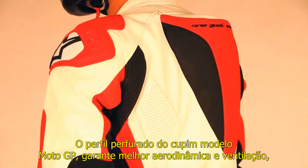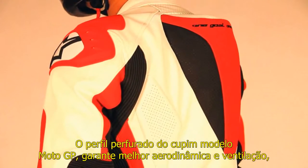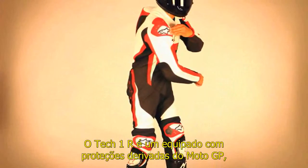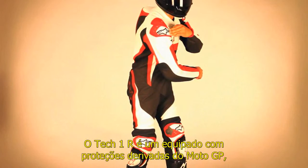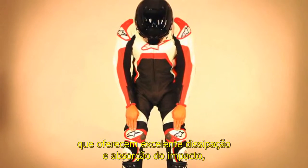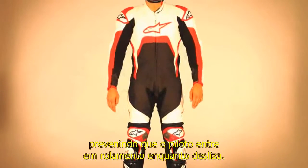A MotoGP profile perforated back hump offers improved aerodynamics and ventilation performance by promoting airflow through the suit. The TEC-1R is packed with MotoGP-derived safety features, including external PU shoulder and knee protectors that offer excellent impact dissipation and absorption, preventing the rider from being pitched into a tumble while sliding.